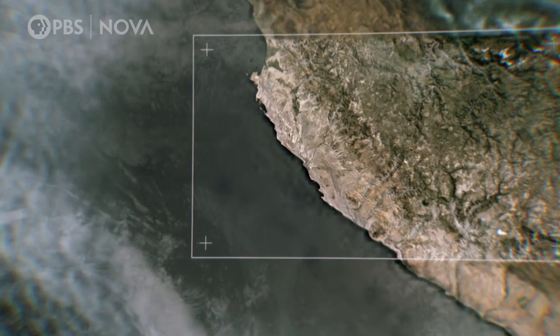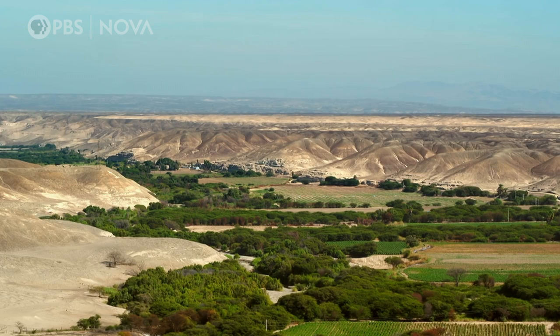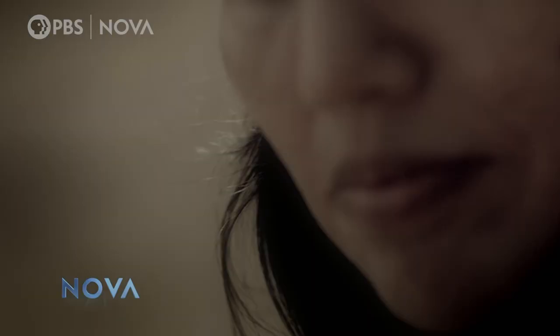The Nazca were a social group that developed along the southern coast. This territory is pretty arid because there's no water for most of the year. Their dwellings were along valleys, which are really small oases in the middle of the desert. Archaeologists named the ancient group of farmers and fishermen who once lived here the Nazca, after the local river valley.